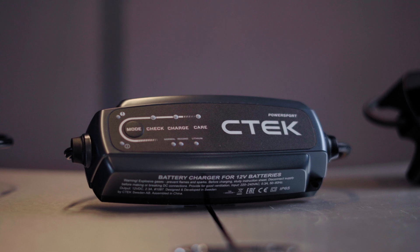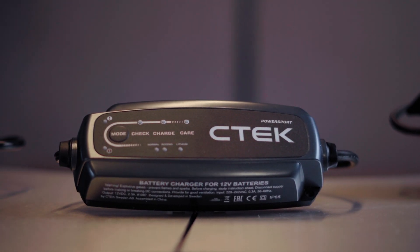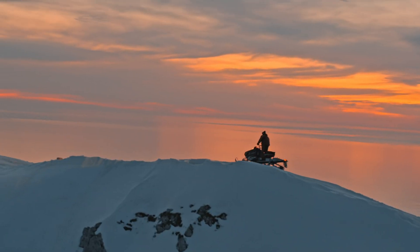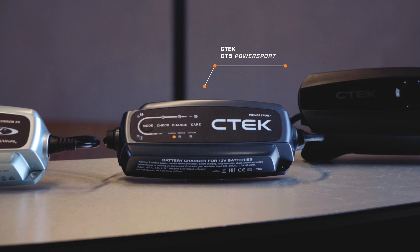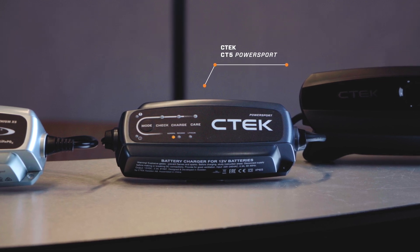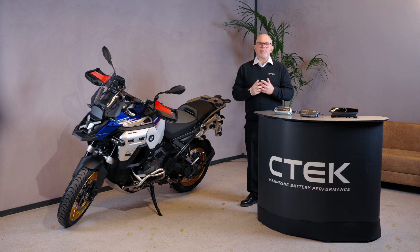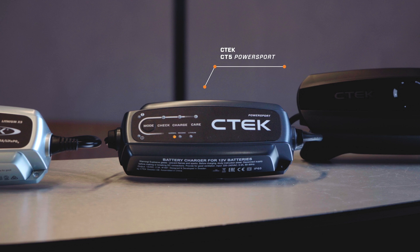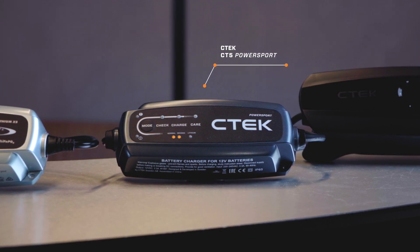For power sports enthusiasts, the CTEK CT5 Power Sport is a versatile option. Designed for motorcycles, jet skis, snowmobiles, and more, it supports both lithium and lead-acid batteries. With built-in automatic temperature compensation, it ensures optimal charging even in extreme conditions. Plus, it includes a reconditioning function for deeply discharged lead-acid batteries.